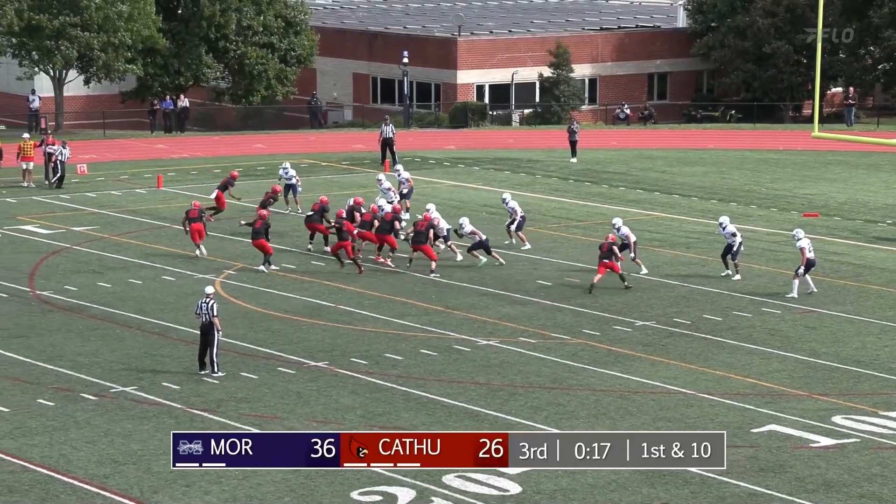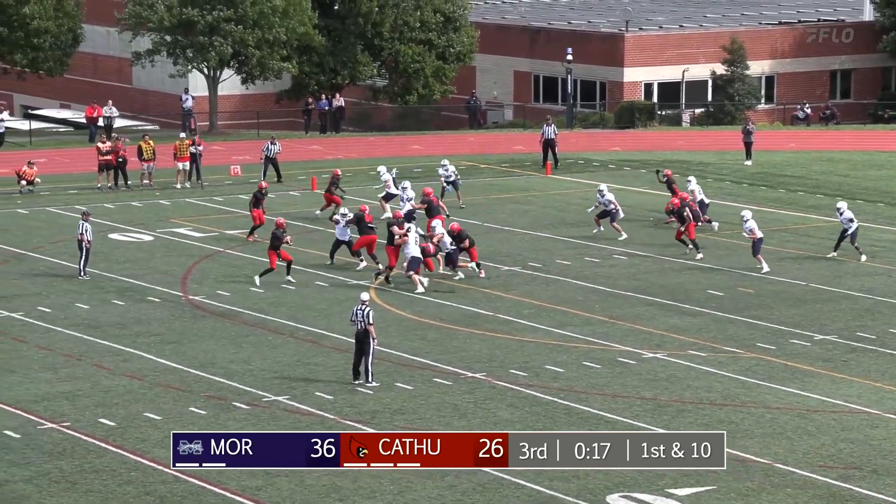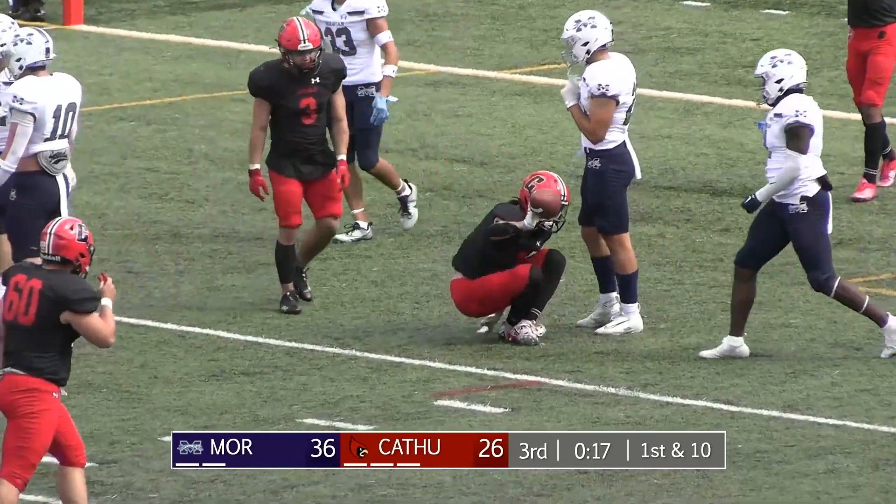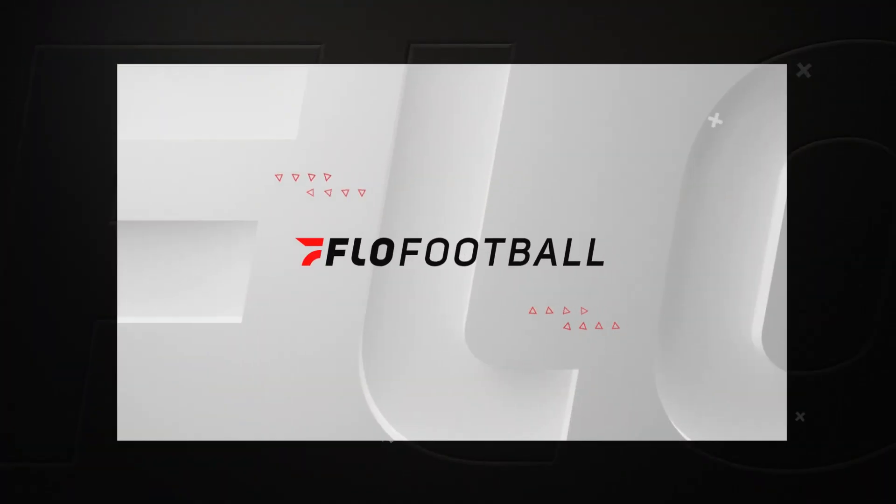Now a big two-point conversion, trying to make it an eight-point game — low, looking to the end zone, over the middle, he got it complete into the end zone. Guess who it is? We got an eight-point game!